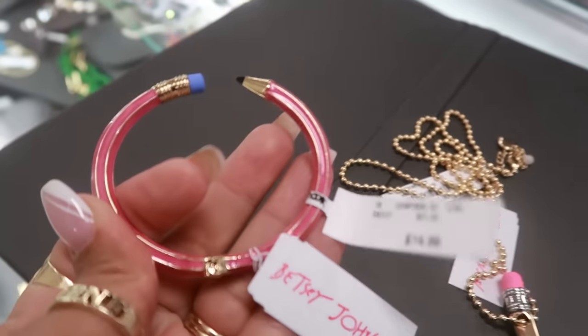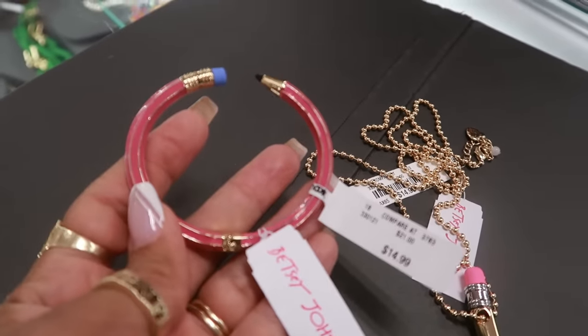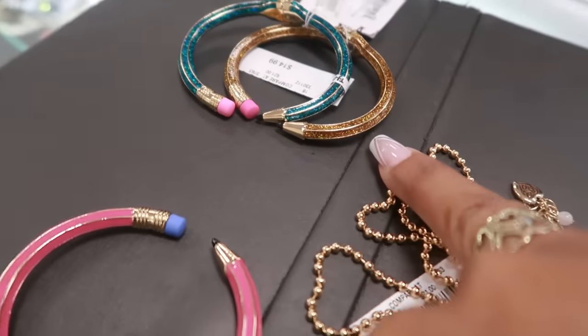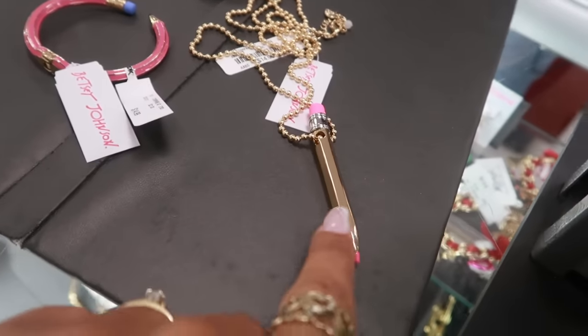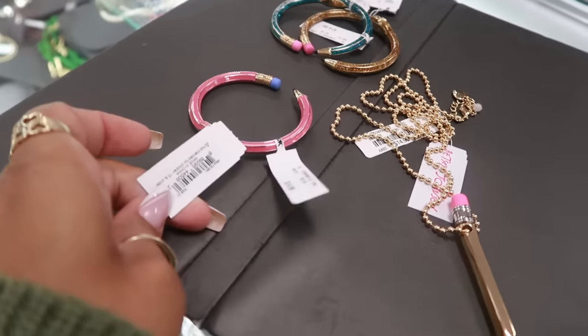How many different colors? We got pink, yellow, and blue — or I would like to say gold. That's pretty. So all three of those together — that's a cute little set for back to school. And the bracelets are $15.